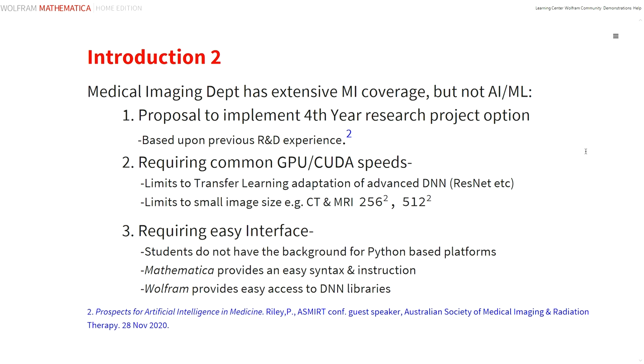In medical imaging, we already incorporate extensive coverage of medical informatics, but not AI at all. So we now propose to implement such a research project option into the four-year curriculum. An imaging application is the most appropriate, which needs to be tailored to the skills of the students and the computational resources available. Our previous R&D experience with nuclear medicine cardiac images has shown that reasonable processing time would be most obtainable with computed tomography and magnetic resonance images. These are typically 256 or 512 squared, and these would be trained on an adapted deep neural network such as ResNet by transfer training.